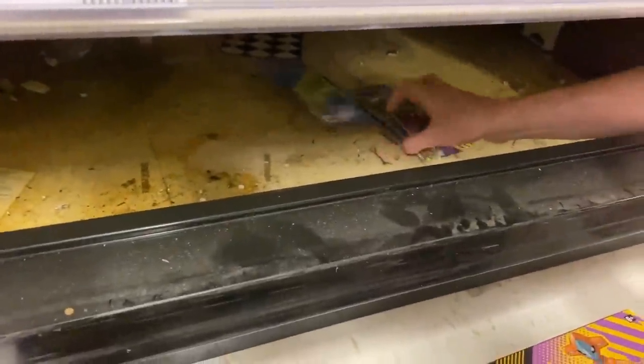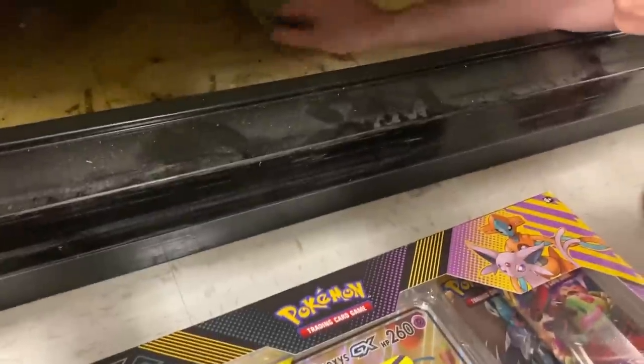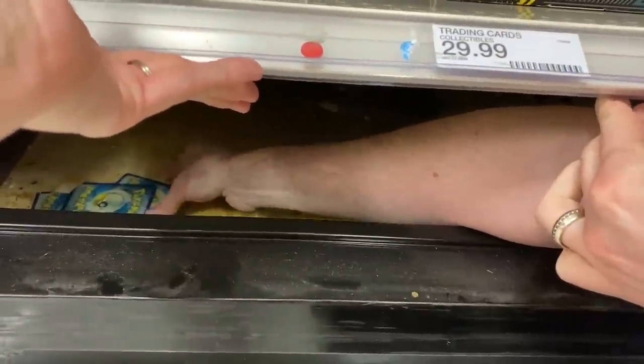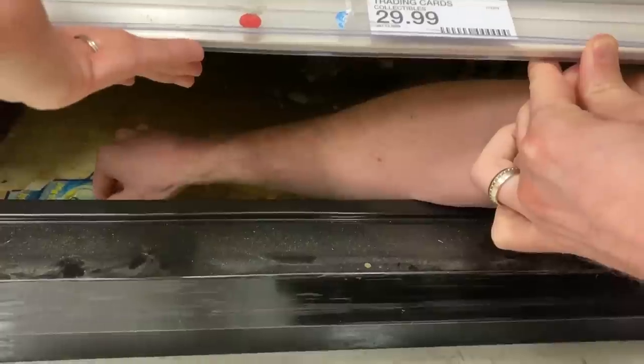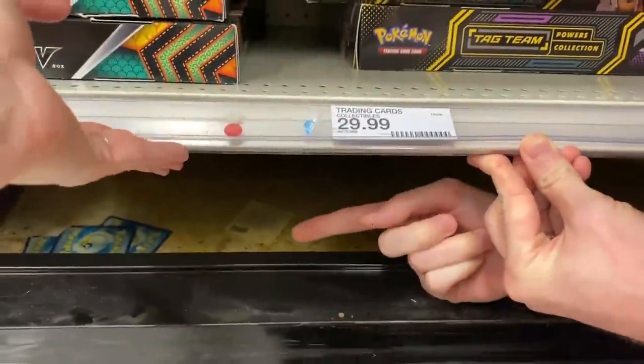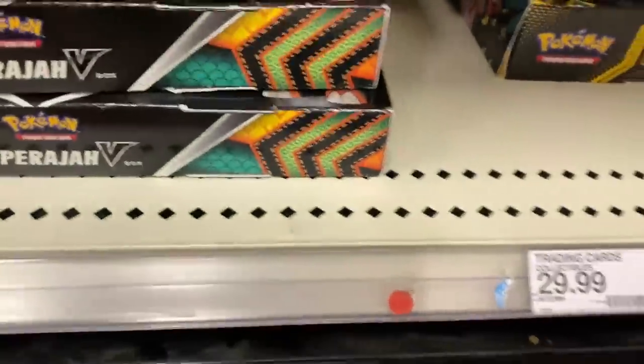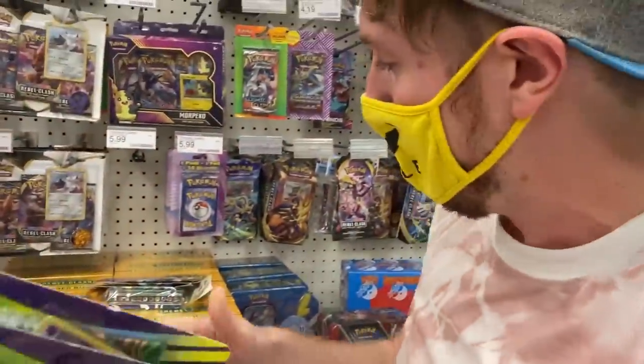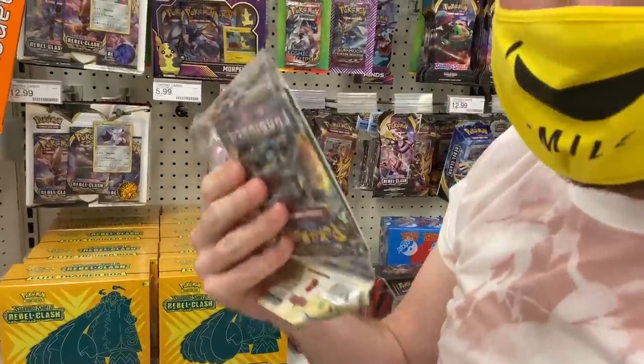Oh, we have stuff! We have Fates Collide — okay, not that exciting, but we got to get it. And what is this over here? Oh my goodness, they are stuck to the ground — I can't even get them up. That's gross. Those are legit stuck to the ground. No telling how long those Pokemon cards have been sitting underneath the shelf. We did find some cool stuff: Fates Collide, Unified Minds, Forbidden Light. We still have to head to the front of the store. I gotta grab my wrestling figure real fast.